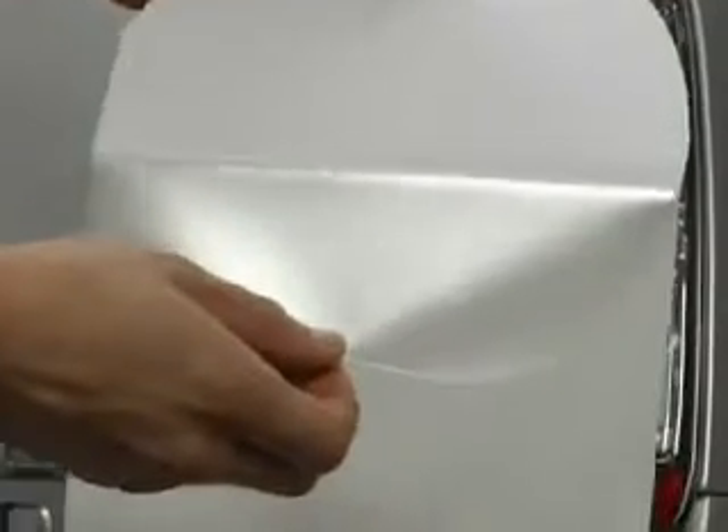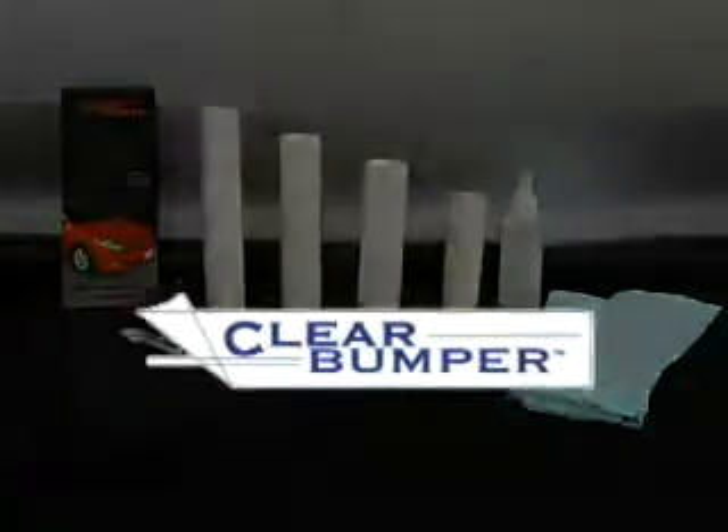Installation is simple and can be done by yourself in your own garage. Clear Bumper, the best protection you'll never see.